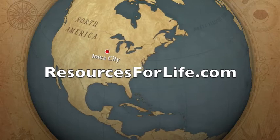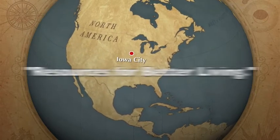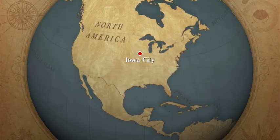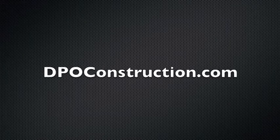This has been a production of resourcesforlife.com, where you'll find resources for better living. Come visit us on the web. For more information about environmentally friendly construction, visit dpoconstruction.com.